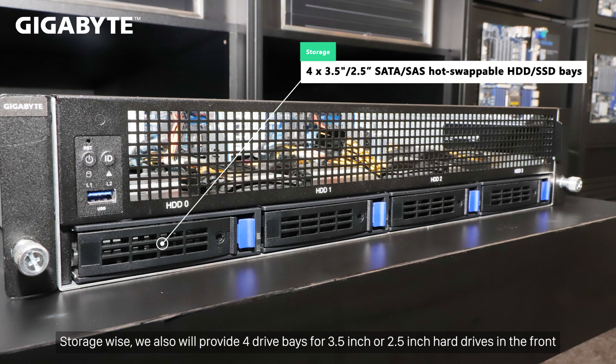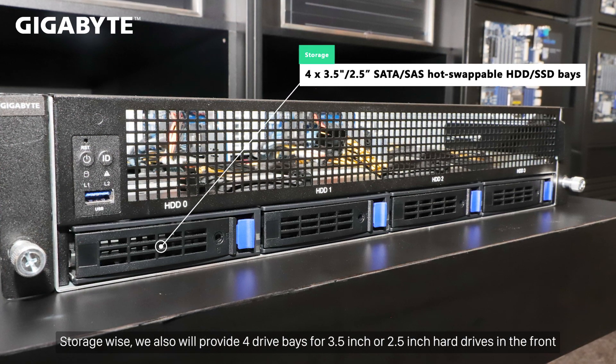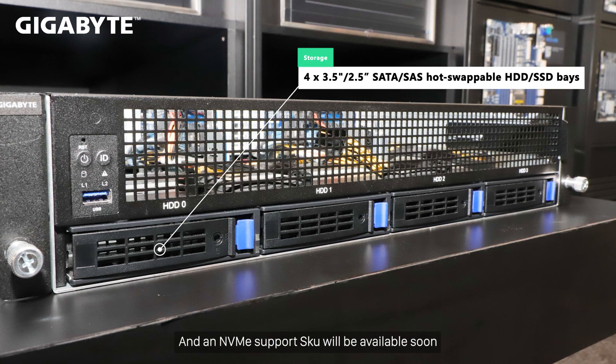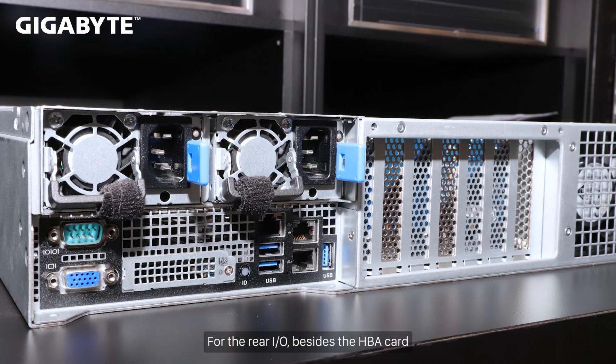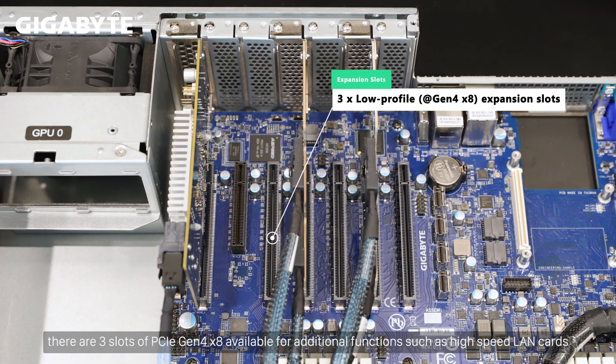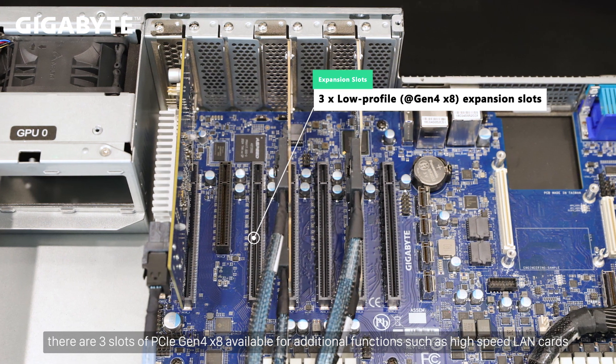Storage-wise, we also provide 4 drive bays for 3.5-inch or 2.5-inch hard drives in the front, and an NVMe support SKU will be available soon. For the rear I/O, besides the HBA card, there are three slots of PCIe Gen 4x8 available for additional functions such as high-speed LAN cards.